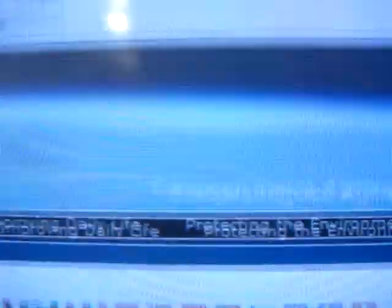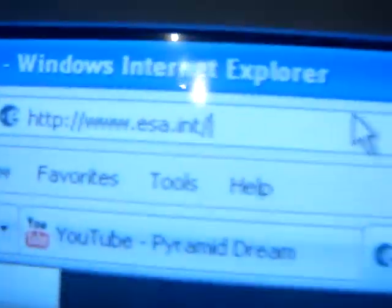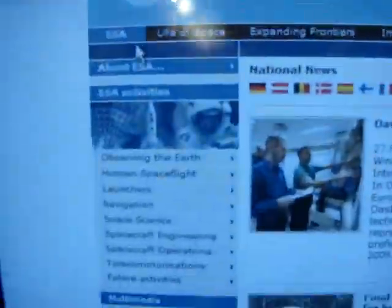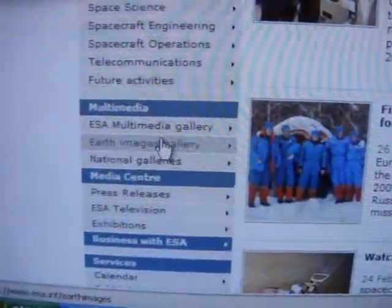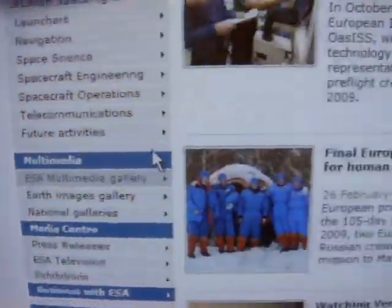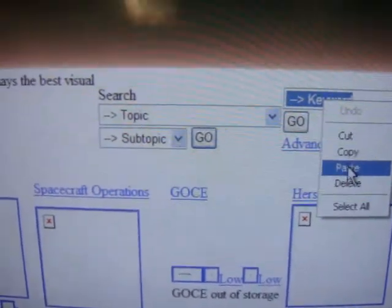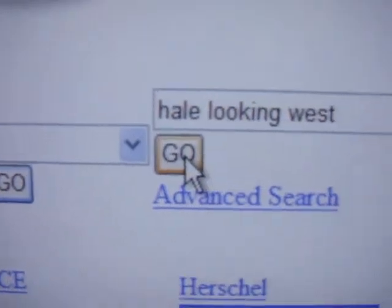Not NASA's webpage, but www.esa.int — that's the European Space Agency's webpage. And when we get there, scroll down and hit Photo Gallery. Then you have to put the keyword in: Hale Crater, or Hale Looking West — H-A-L-E, Looking West.